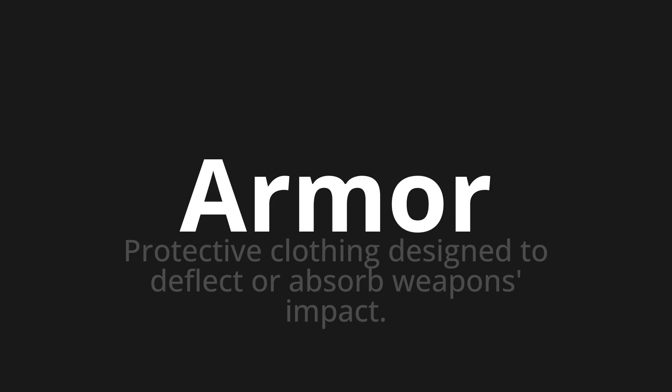Let's say it all together. Armor. Armor. Armor.